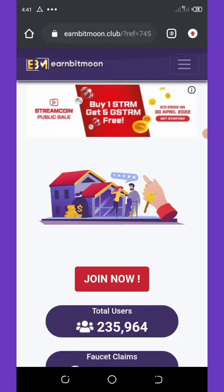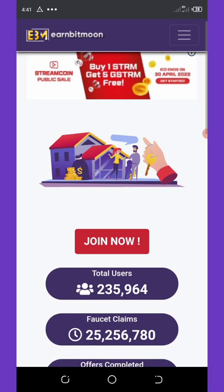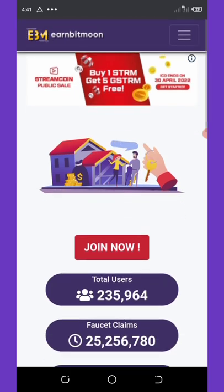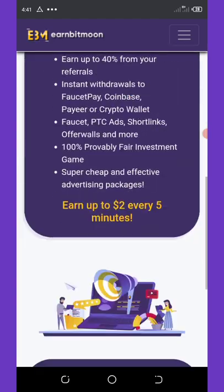Today's video is gonna be short because I want to make a review of this website where you can earn unlimited bitcoins just for doing some tasks. We are going to talk about the website called Anbeatman. Anbeatman is a faucet — it is a safe website where you can complete some mini tasks and get paid for them.